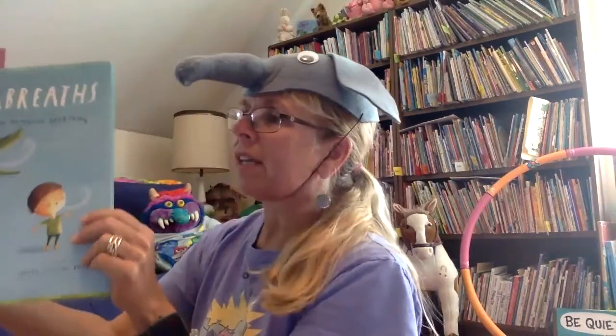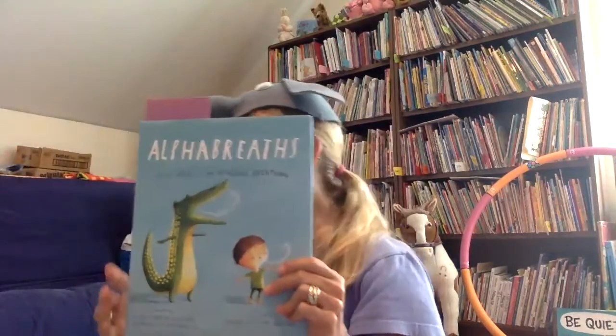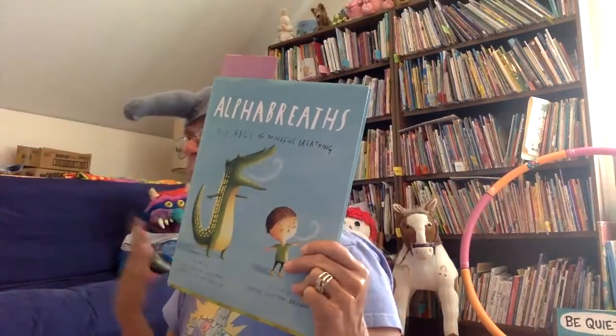It's called Alpha Breaths. It takes a whole alphabet and actually shows you different ways to breathe with each letter of the alphabet. So we're going to start with the letter H.